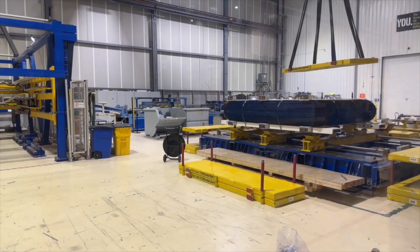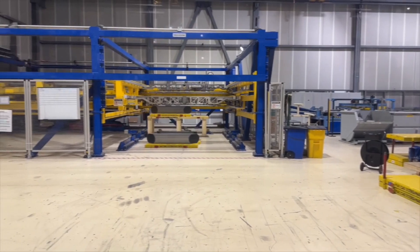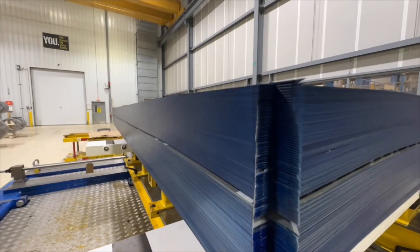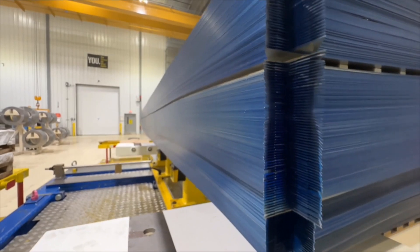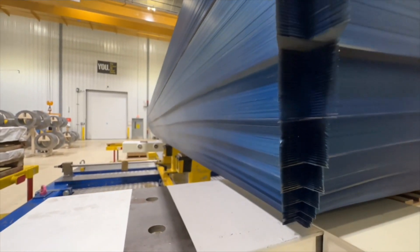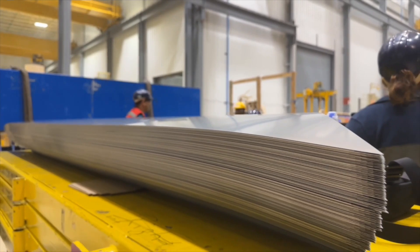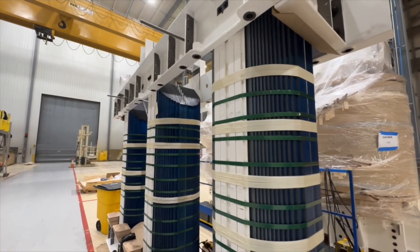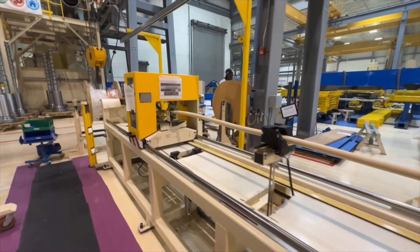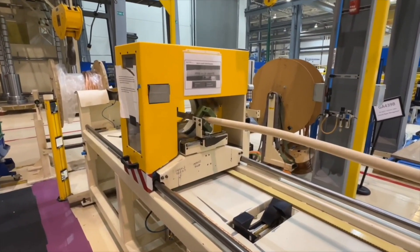We have advanced core cutting and stacking machines, which allow us to produce our high-quality, reliable transformers. The steps are perfectly aligned, and the air gap is less than 1mm. Here is an example of an E-Stack ready to receive coils. We wrap our own insulation on the cables, and this allows us to cut the leads to the exact length required.